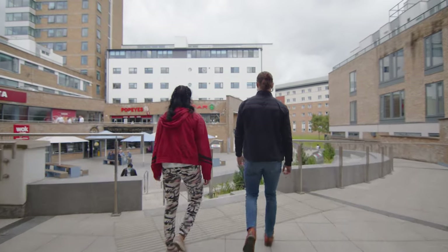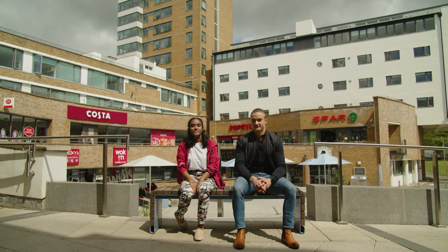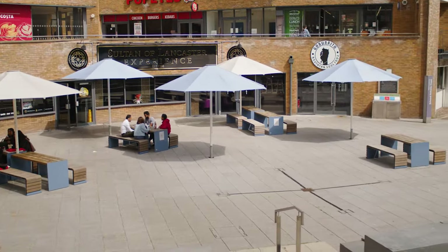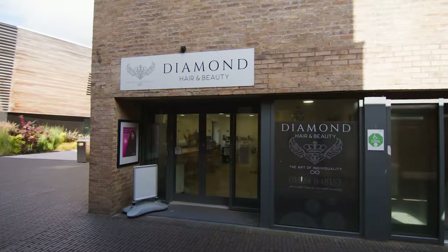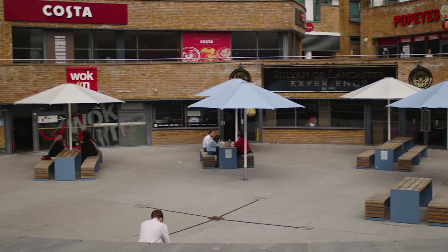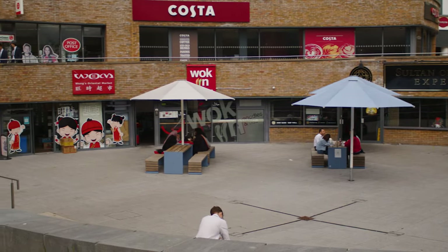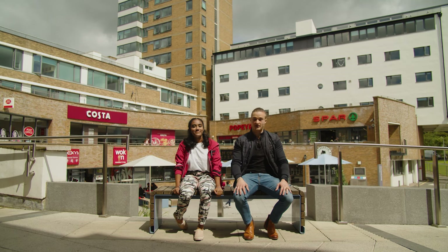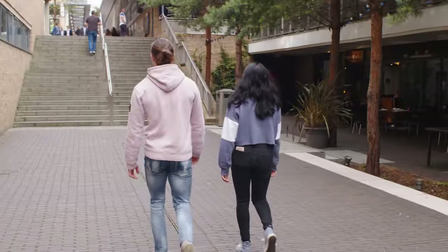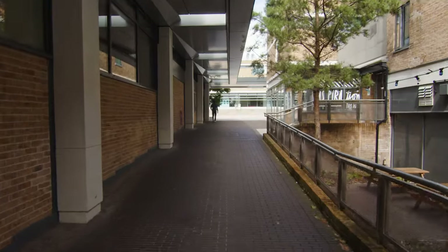Now we're in Edward Roberts Court. Apart from college bars, there are many places around campus to grab something to eat or drink. There are also shops, hairdressers, a post office, a pharmacy and more. This is a great place to meet people and spend time together. Find your favourite spot to eat, grab a coffee or just buy your essentials. Everything is spread across campus but easily accessible through the main spine walkway.